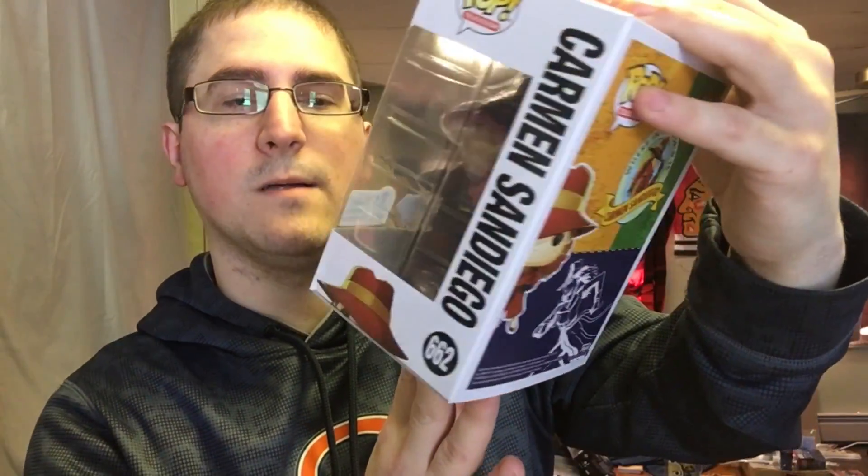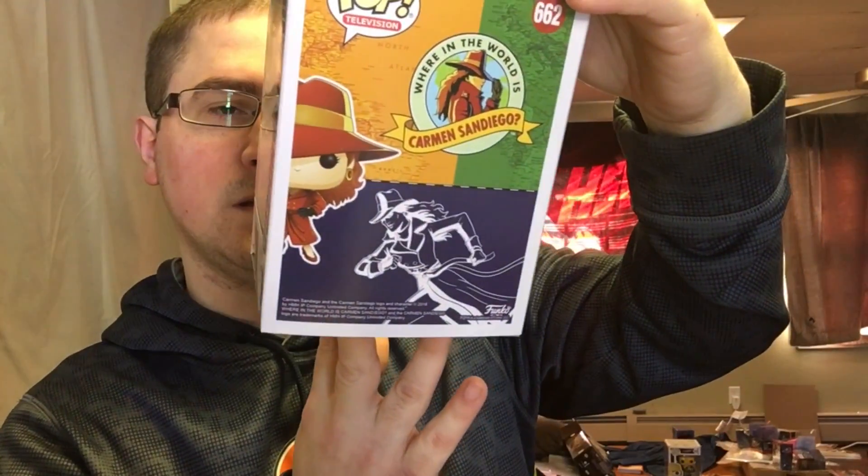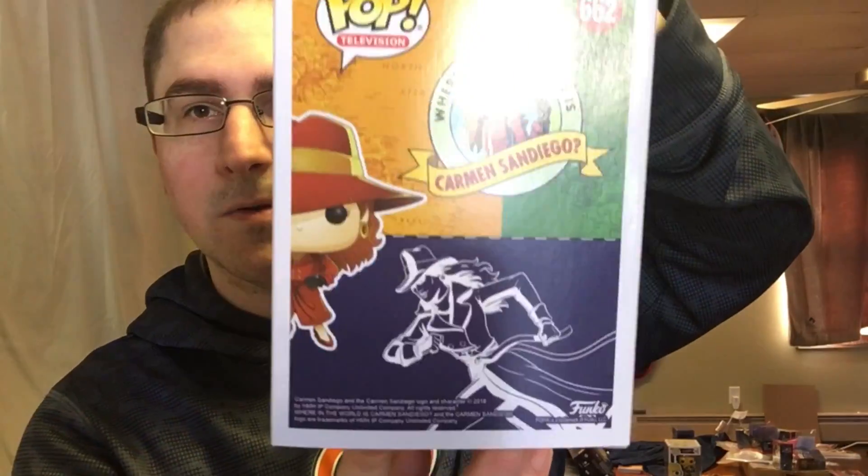Next we got the Diamond Collection Carmen Sandiego — it's the Emerald City Comic Con 2019 exclusive. Really cool pop. I have one similar to this but with a different sticker.